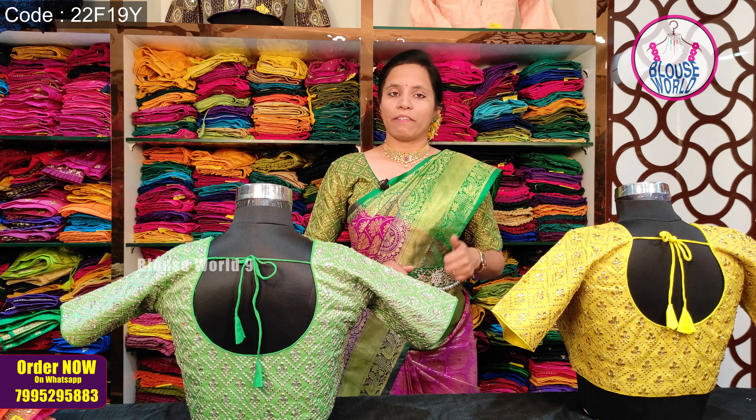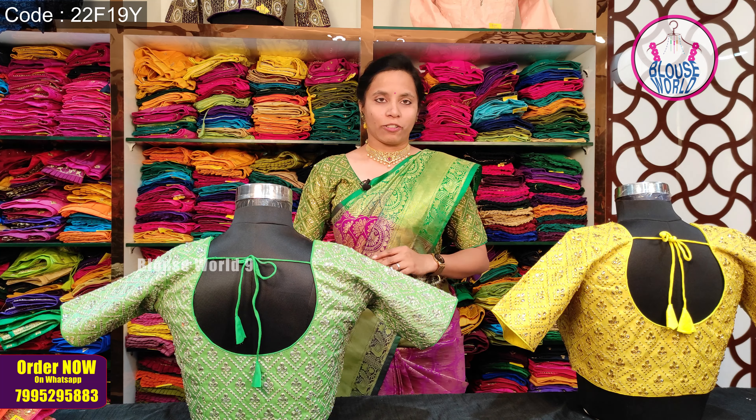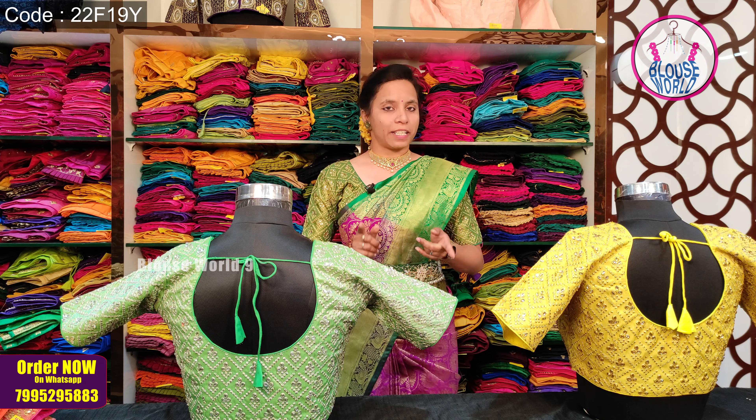Store timings are 11 to 8. Within the store timings, you can visit us. We have a contact details and Google map link in the description below.